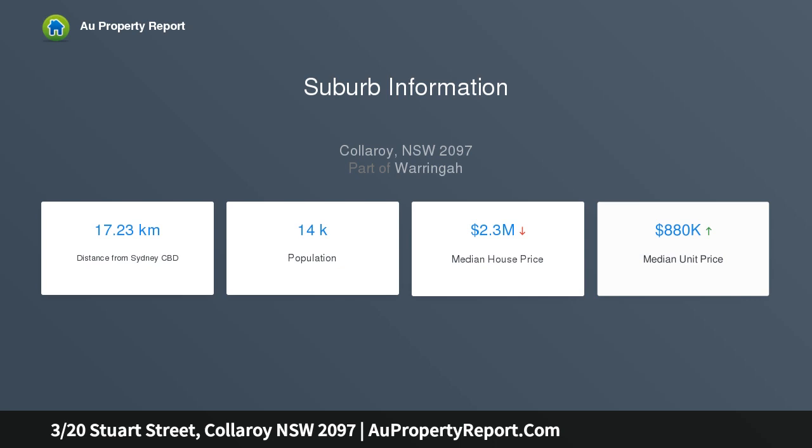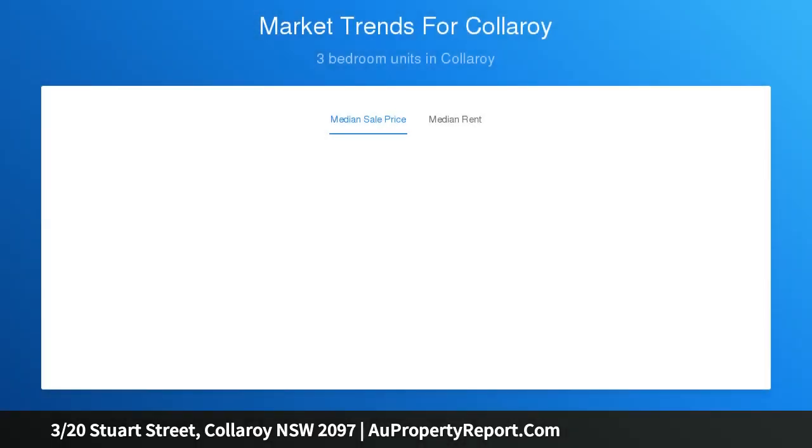This elevated ground floor apartment has been updated with a subtle modern touch to deliver a ready-made lifestyle retreat with a bright and airy feel. Its spacious proportions capture northerly ocean views, plus easy flow from the living area to a covered balcony benefiting from direct access to common lawns.